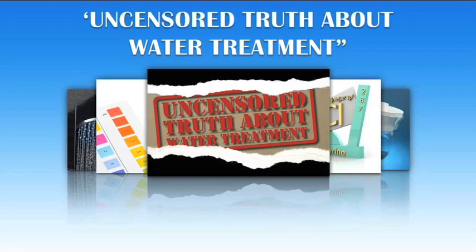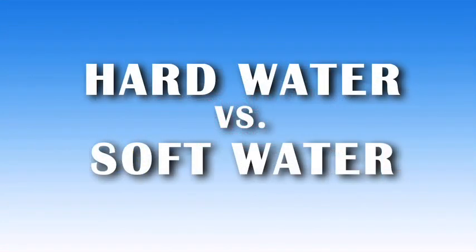Thank you for continuing your education with us about water treatment. In this second video, we'll discuss hard water versus soft water.